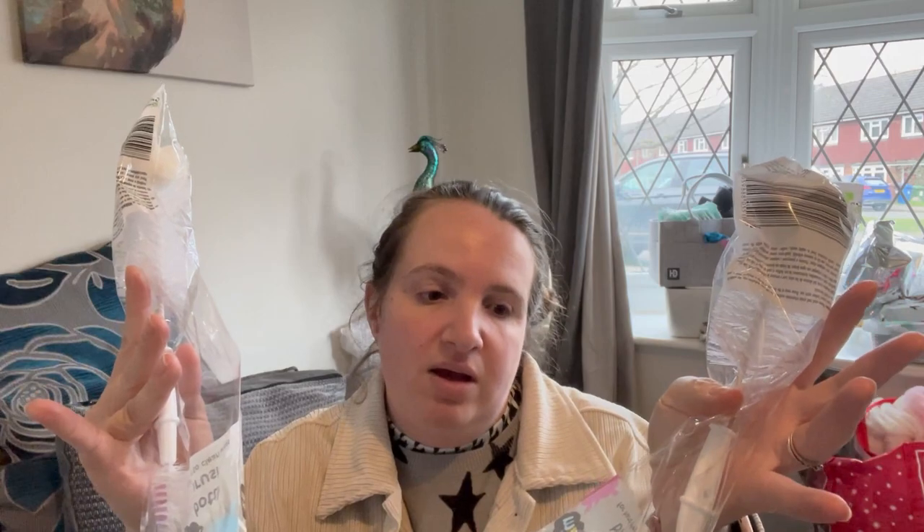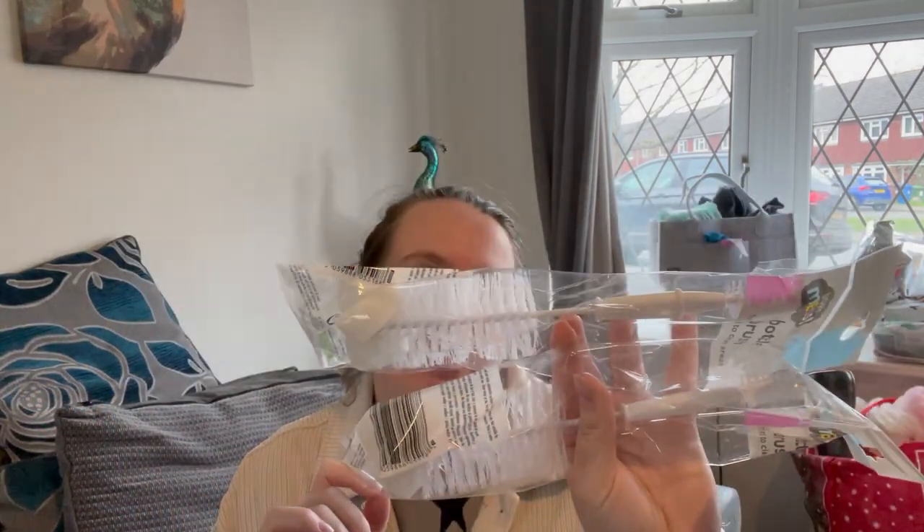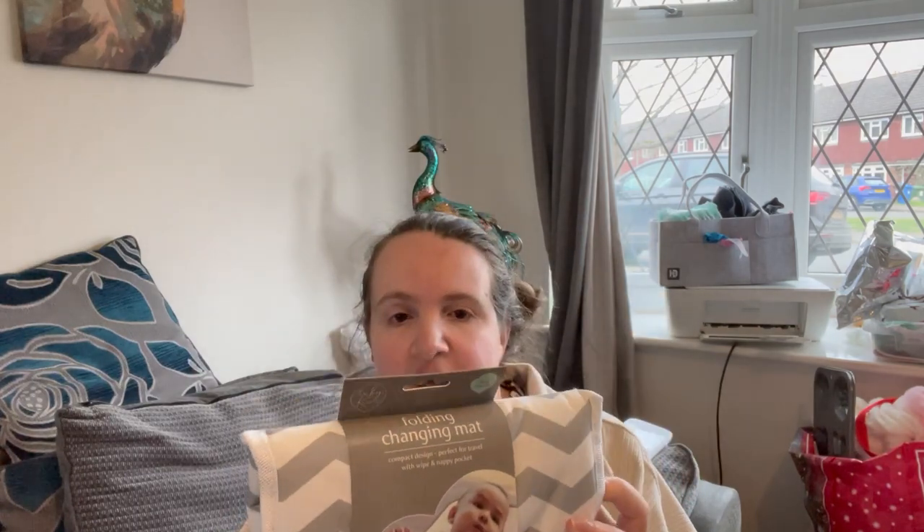Every couple of weeks I change my son's bottle brush, so I've bought two of these — just a pound each from the pound shop. I really don't see why they need to be any more expensive. I've already changed one because the brush needed replacing and I hadn't got around to ordering, so I bought one from Poundland down the road. I've got two spare which will probably last me the next six weeks or so.